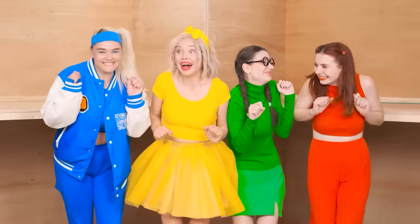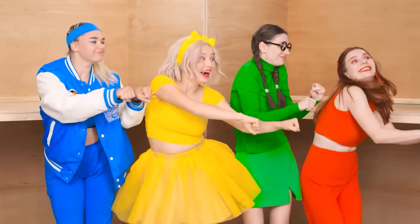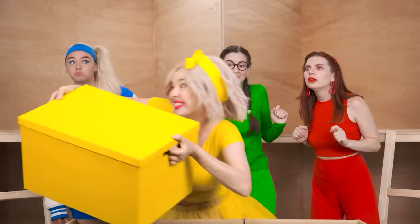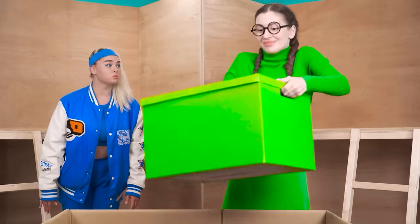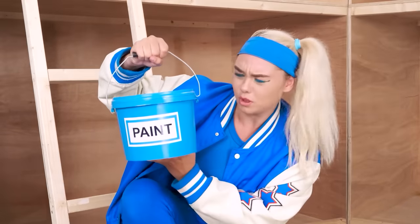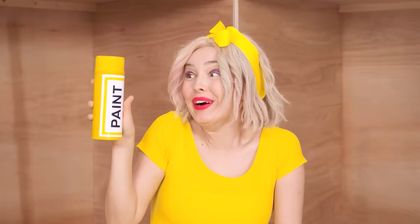Girls were just super builders! Oh yeah! The yellow box is for me! Green! Blue! Red! A whole bucket of paint! Yellow spray!